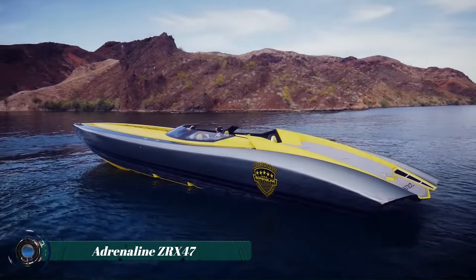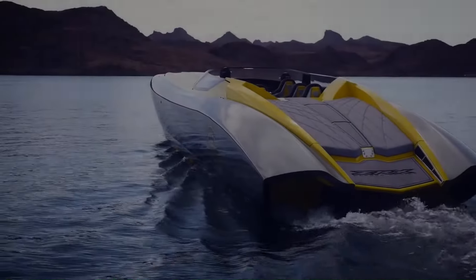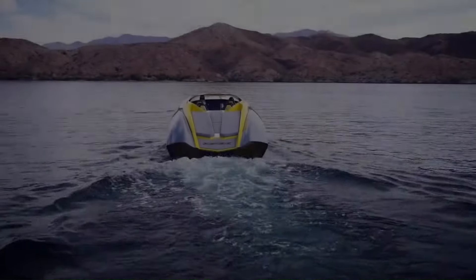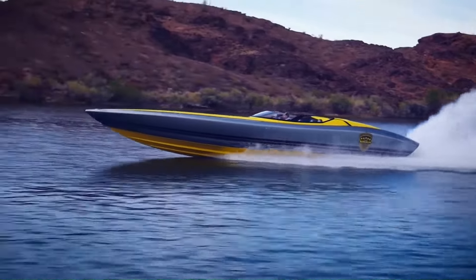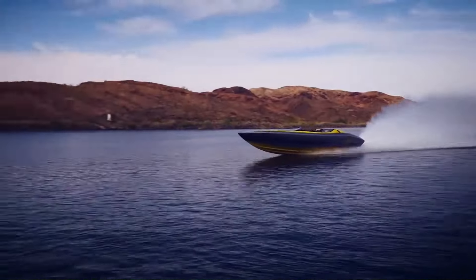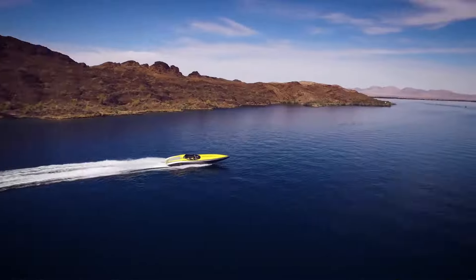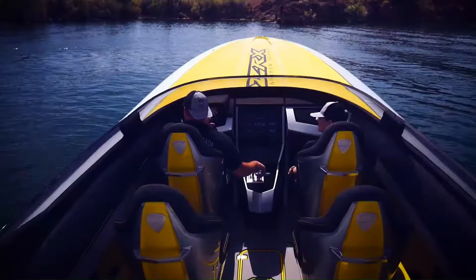The Adrenaline ZRX 47 is a high-performance speedboat known for its sleek design and powerful engines. Crafted with precision and innovation, this vessel offers an exhilarating boating experience. Its advanced hull technology ensures exceptional stability and speed, making it a favorite among adrenaline junkies.